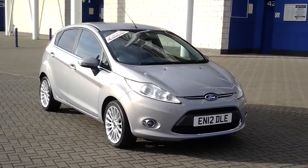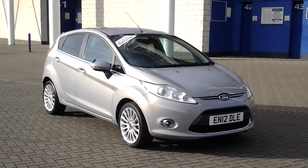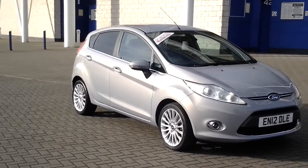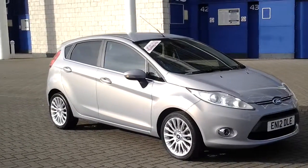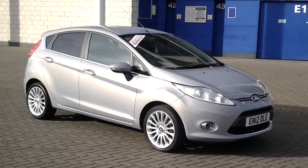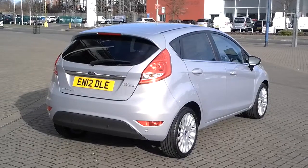Hello, welcome to Sturgis. Here we have a 2012 plate Ford Fiesta Zetec, which you can see has got alloy wheels. It's got a full service history and it's only done 8,000 miles. The car is a five-door in lovely condition.